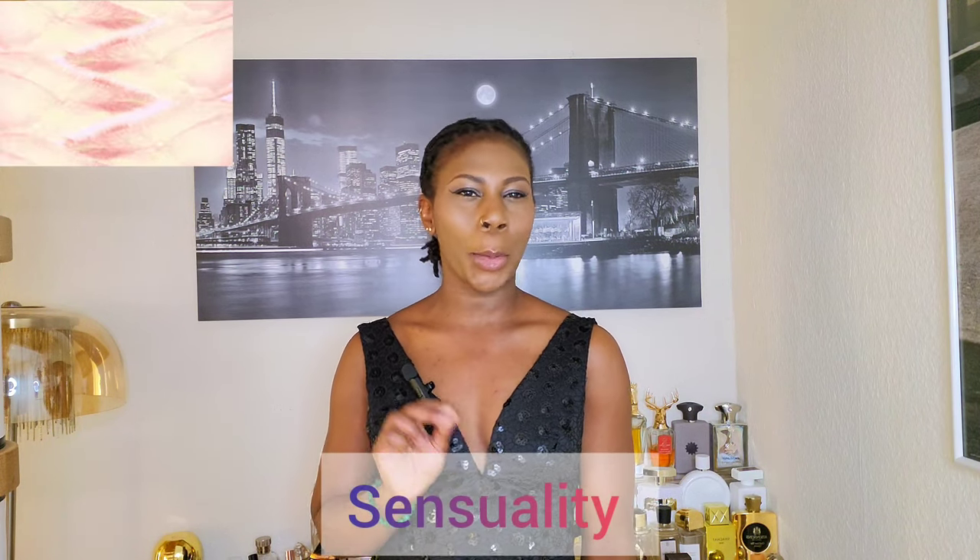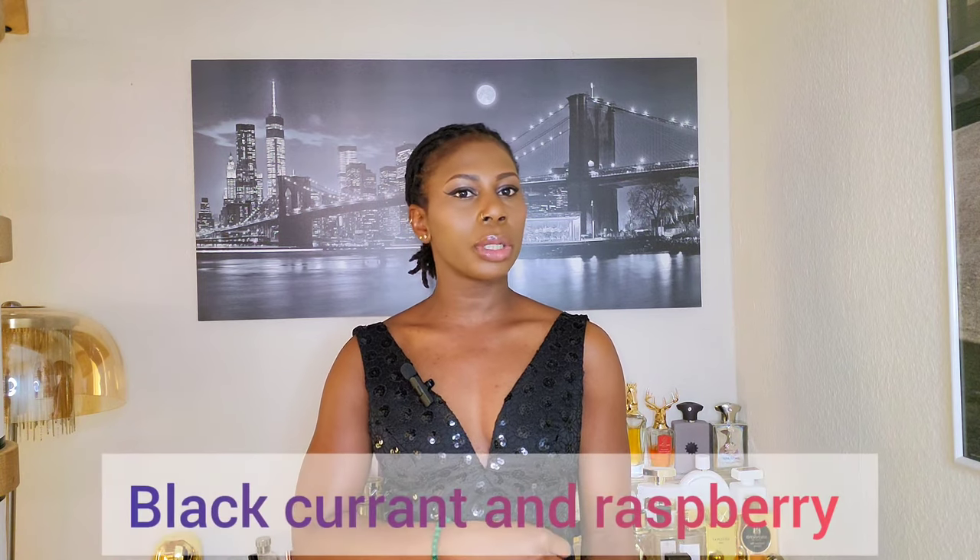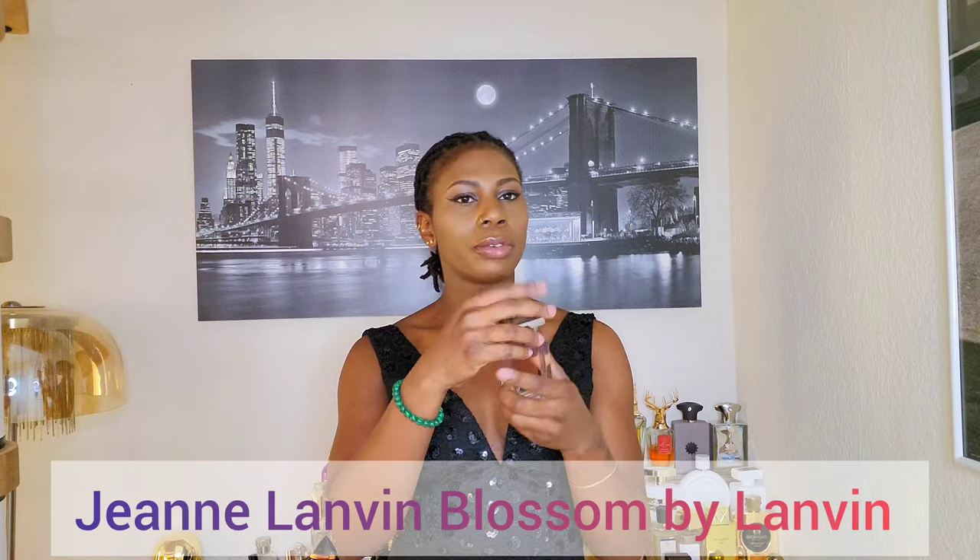The number 10 perfume on our top 10 fresh fragrances is an inexpensive perfume that wowed me the first time I sniffed it. It is a floral fragrance with a subtle touch of sensuality. It has some fruitiness as a result of black currant and raspberry, and also some prominent yellow floral notes like freesia. I'm talking about Genie London Blossom.